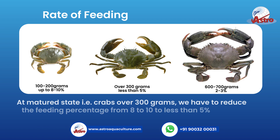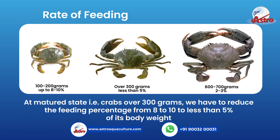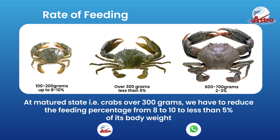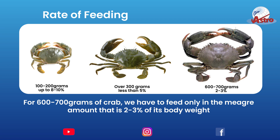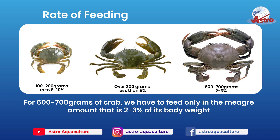For immature crabs, i.e. crabs from 100-200 grams, we can provide feed up to 8-10% of their body weight. At matured state, i.e. crabs over 300 grams, we have to reduce the feeding percentage to less than 5% of their body weight. For 600-700 grams of crab, we have to feed only 2-3% of their body weight.